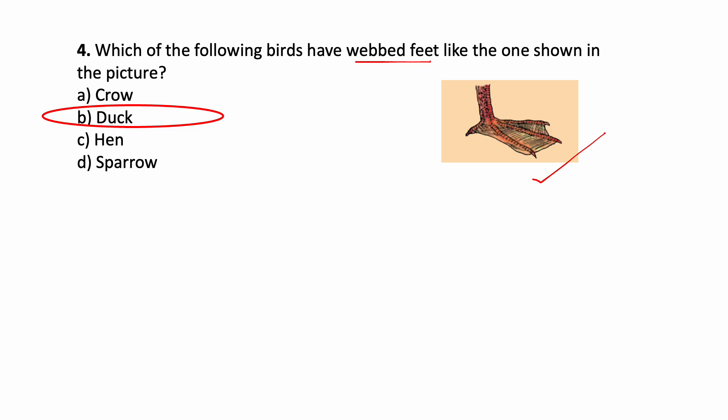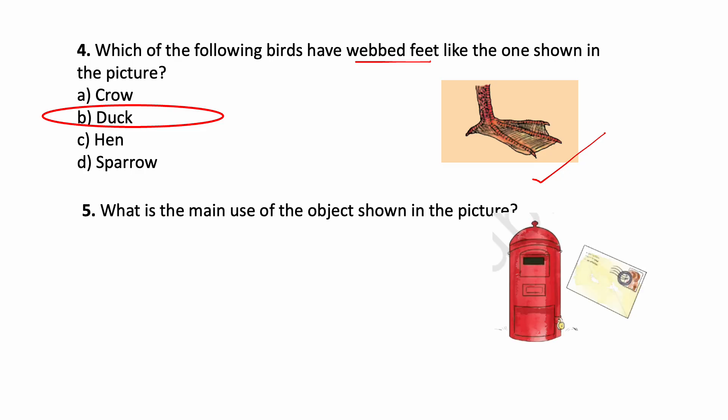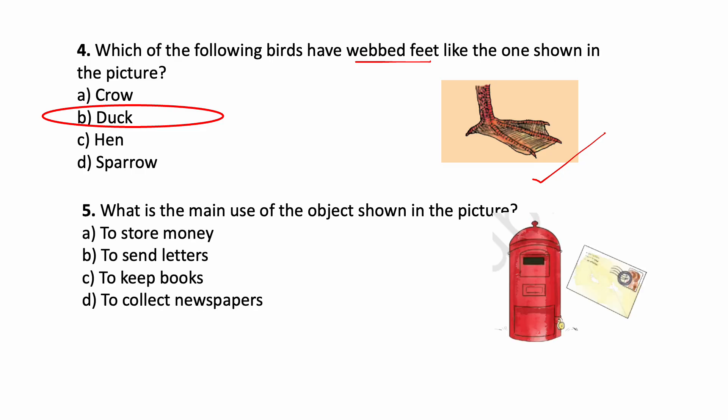Duck has webbed feet — it helps to swim in water. The next one: what is the main use of the object shown in the picture? This is a post box. What is its use? Options: To store money, to send letters, to keep books, to collect newspapers. The correct answer is: to send letters.